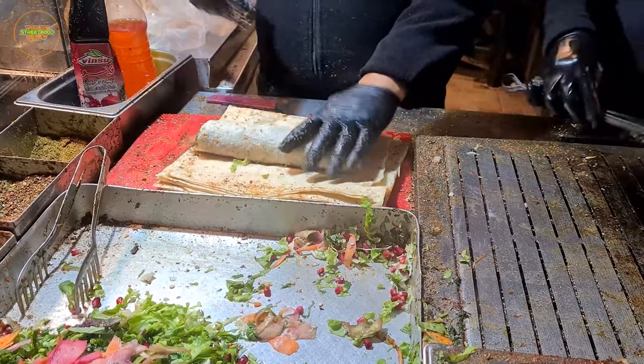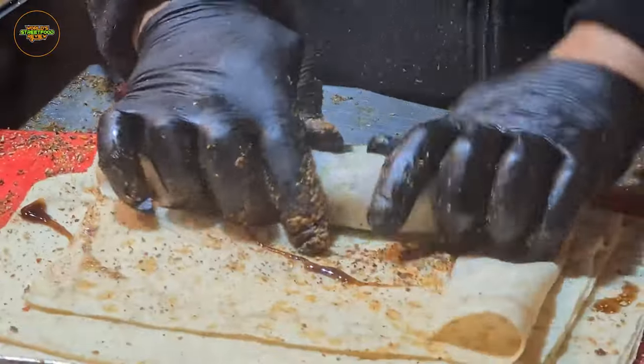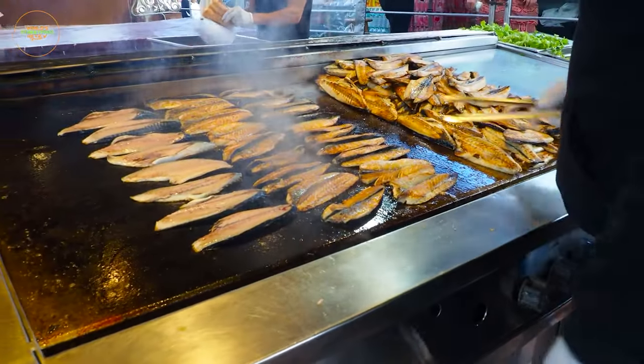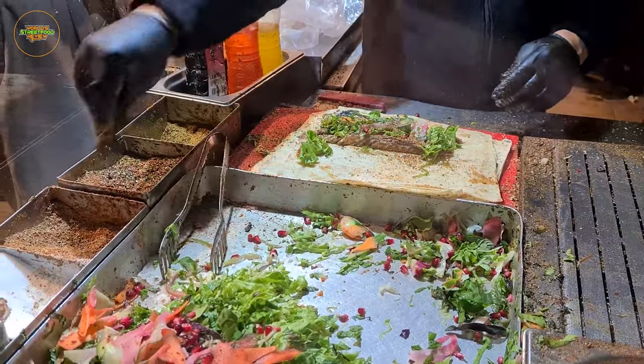In the vibrant city of Istanbul, there's a beloved street food known as Balik Ekmek, and it offers a delightful fish sandwich experience. Freshly grilled fish, often mackerel or sea bass, take center stage in this culinary creation. It's expertly nestled within a crusty bread roll.